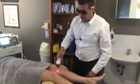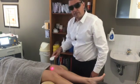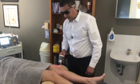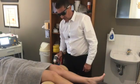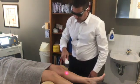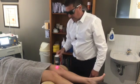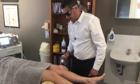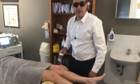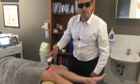Laser therapy stimulates energy production within the cells, which speeds up the rate of healing. It also produces a compound in the cells that's mildly toxic, called reactive oxygen species, or ROS. When the cell experiences this compound it goes into a defensive mode, because too much of it will actually damage the cell. We'd have to do this for three hours to get too much of the compound, so we stop after about 10 minutes of treatment.